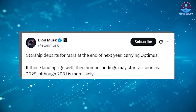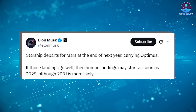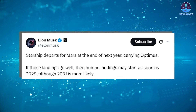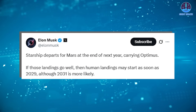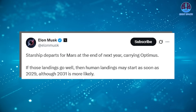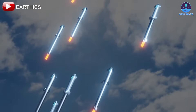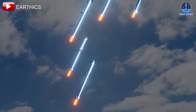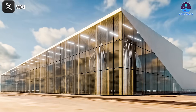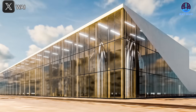Looking even further ahead, Musk has outlined a vision for Mars exploration. The first uncrewed mission could take place as soon as 2026, with a human mission following between 2029 and 2031. In a surprising update, Musk recently shared a new goal of launching Tesla's Optimus robot to Mars by the end of 2025. To meet these ambitious objectives, SpaceX is targeting an extraordinary launch cadence of 400 missions over the next four years — translating to 100 launches per year, or roughly one every three days. Achieving such a rapid pace will require seamless integration of launch operations, high-volume production, and fully reusable spacecraft.